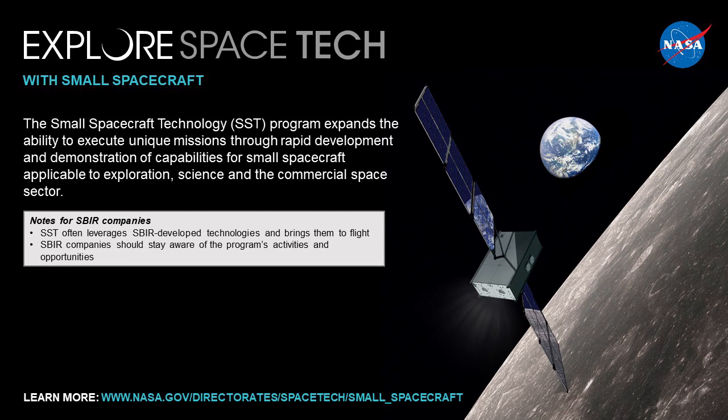Before we close, I want to make a quick plug for the two programs I oversee and how small businesses can participate. The Small Spacecraft Technology Program expands the ability to execute unique missions through rapid development and demonstration of small spacecraft for exploration, science, and the commercial space sector. It often leverages SBIR-developed technologies to help bring them to flight. SBIR companies should stay aware of the program's activities and opportunities — at the link provided you can navigate to currently open opportunities, and that's also where we'll post the RFI I've mentioned.